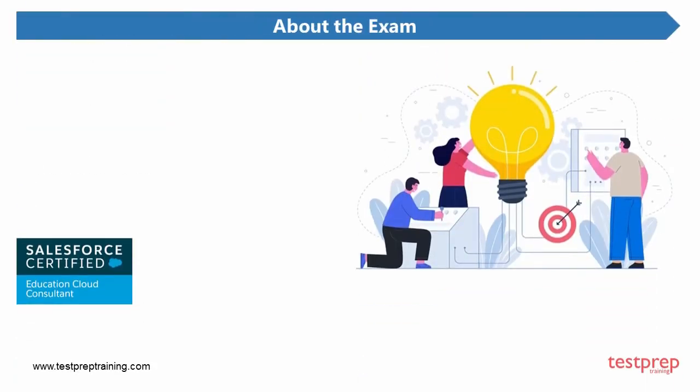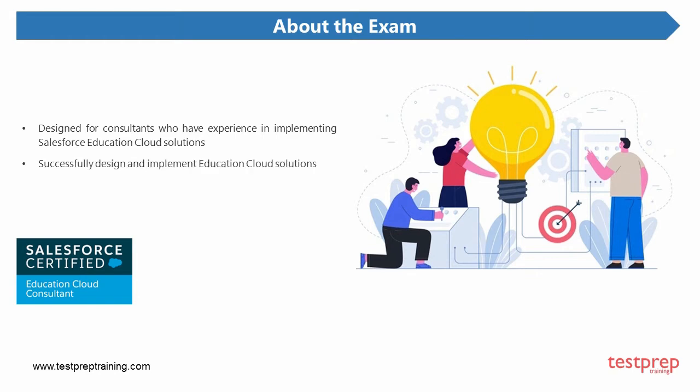Let us discuss about the Salesforce Education Cloud Consultant credential. The Salesforce Certified Education Cloud Consultant program is designed for consultants who have experience in implementing Salesforce Education Cloud solutions in a customer-facing role. The Education Cloud Consultant is able to successfully design and implement Education Cloud solutions that meet customer business requirements, are maintainable and scalable, and also contribute to long-term customer success.